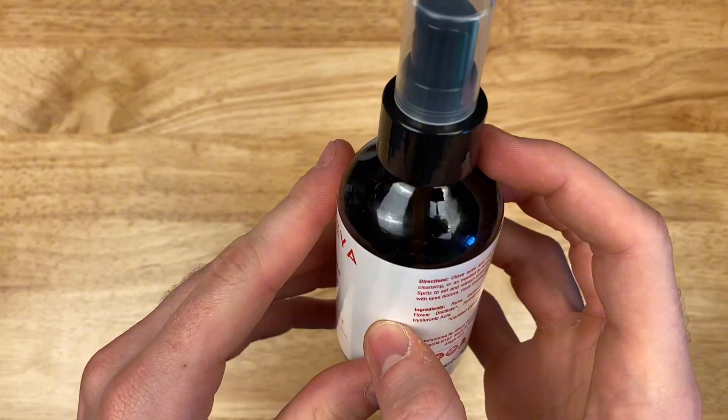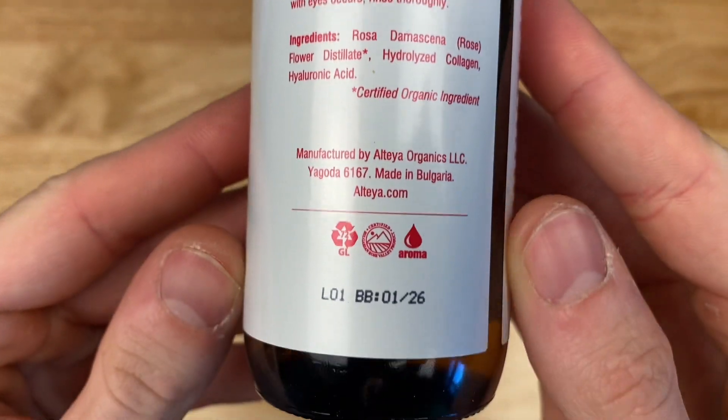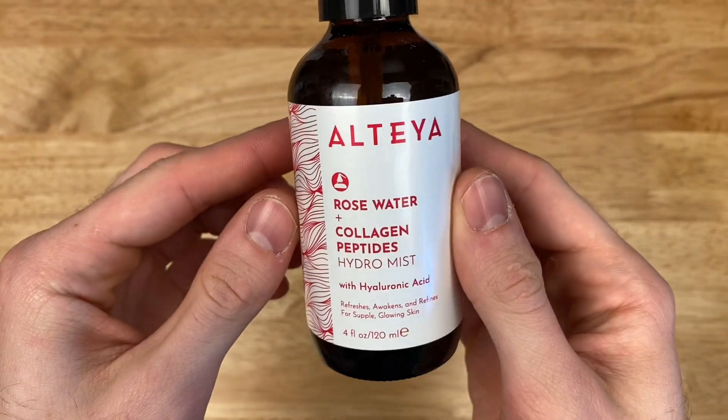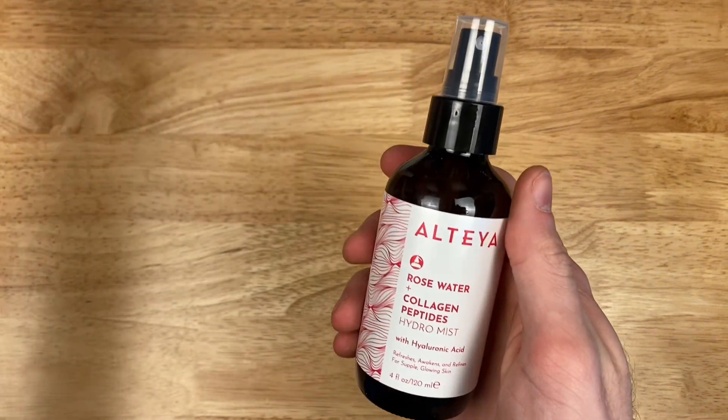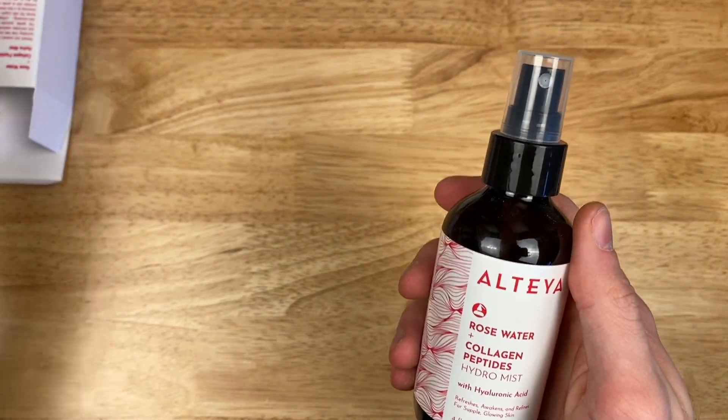The third and final ingredient is Hyaluronic Acid, which is actually a substance also found in the skin and is supposed to hold water within it. The rose water is actually certified organic, which means that it has been grown without the use of pesticides or herbicides.